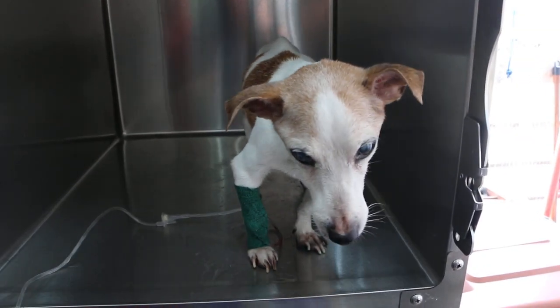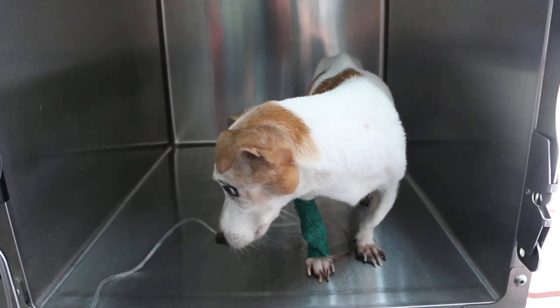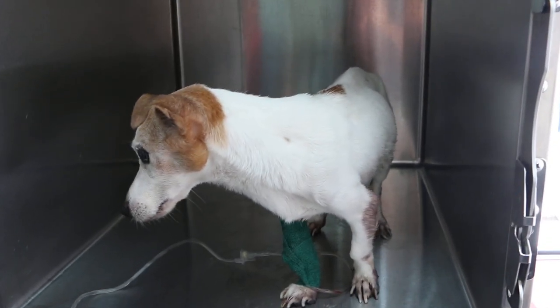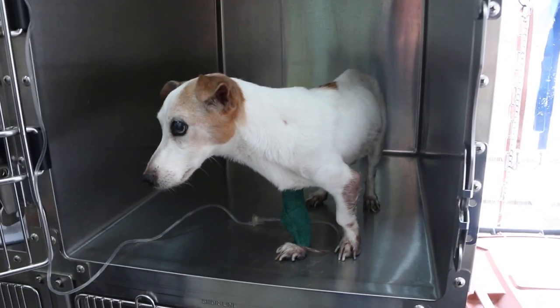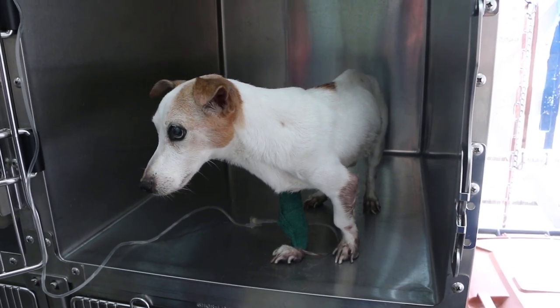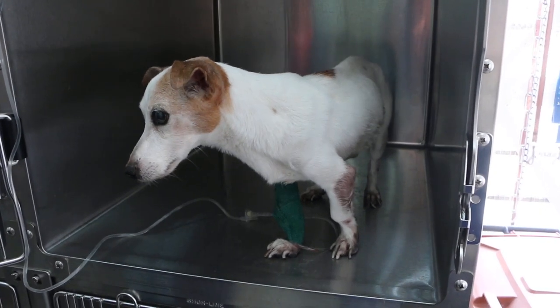We have quite a few cases of old dogs not eating, so the problem has to be diagnosed using laboratory tests — blood tests and urine tests. That is the basic. Because of economics, x-rays were not done.